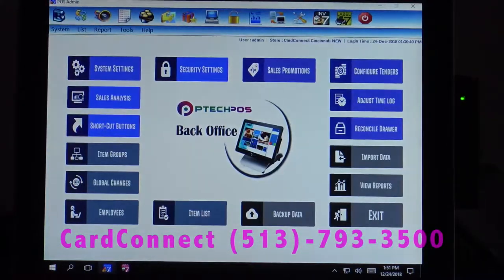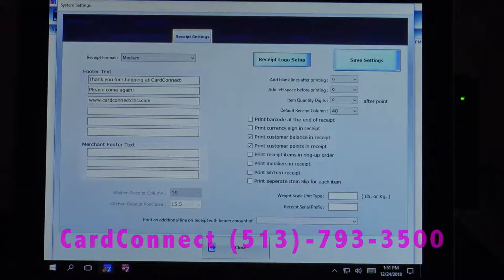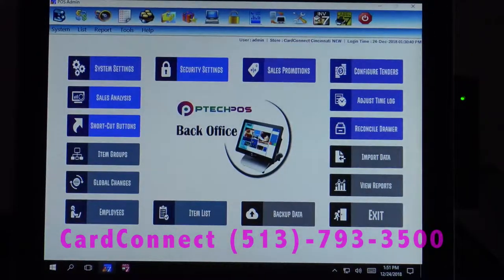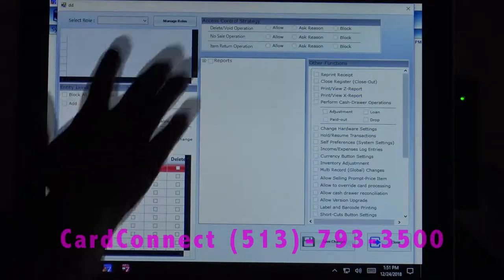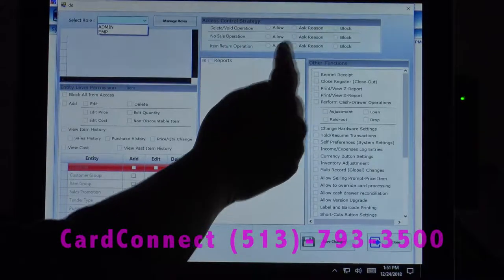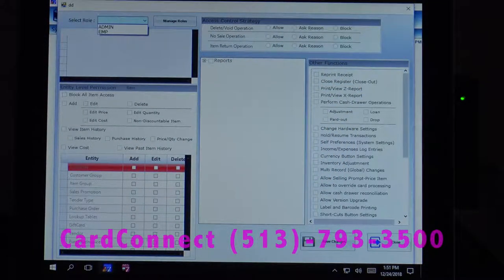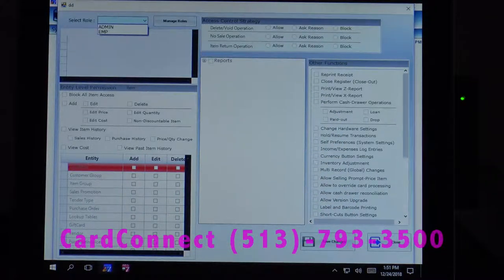Our back office has system settings. A really nice feature is that you can customize footer text for receipts — most of that is set up on the initial training call. Our security settings allow you to set roles like an admin, a cashier, or an employee. You can set up as many different roles as you'd like, and then set controls to allow, ask reason, or block employees from doing deletes or voids, no sales, or item returns. You can also control what reports they can see, as well as other functions.